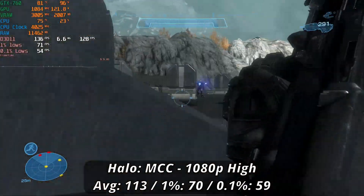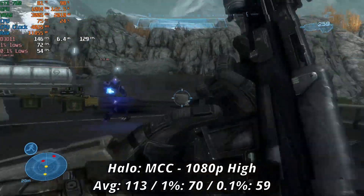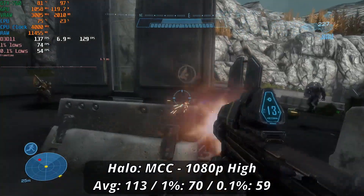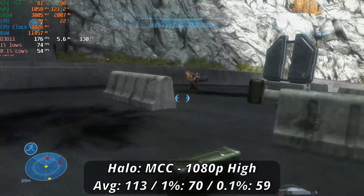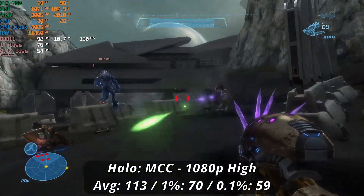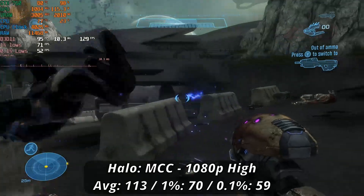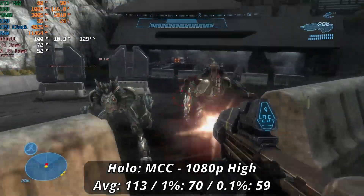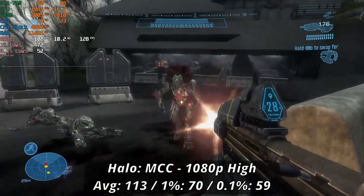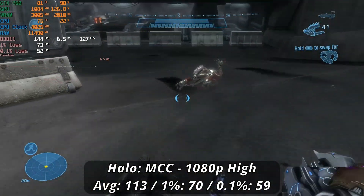While Halo Infinite refuses to run on any card below 4GB of VRAM, the Master Chief Collection is available in its place and runs pretty fluidly even with higher settings. Playing on 1080p high through the Reach campaign, we stood at a solid 113 FPS average with lows of 70 and 59. Frametimes could bounce around a little depending on the scene, but it didn't hamper the gameplay experience at all — we easily dispatched grunts, jackals, and elites while playing through Oni Sword Base.